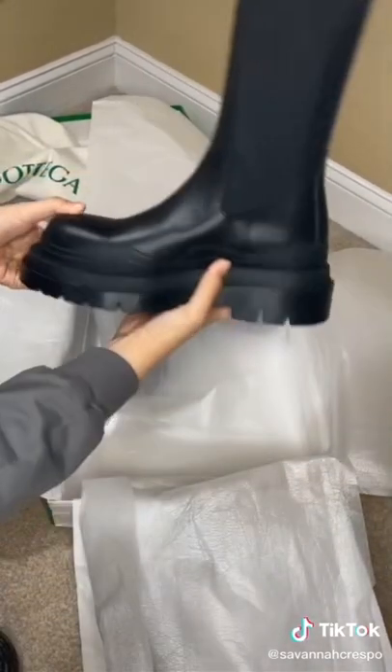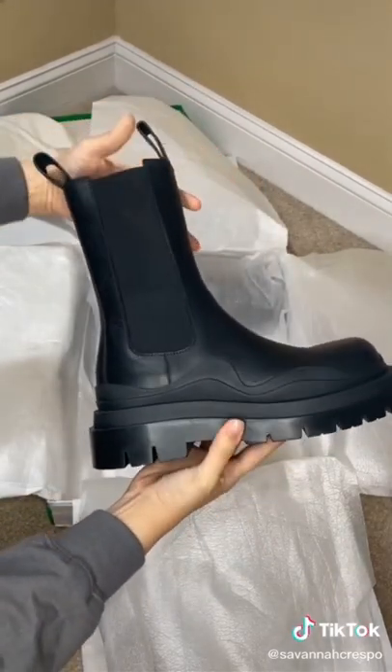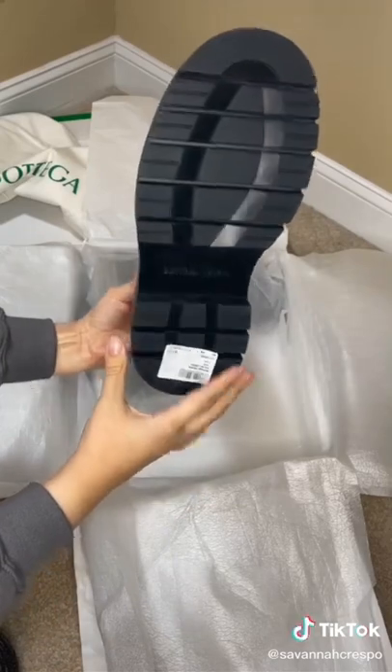And here they are. They're much more comfortable than I would initially think, and they're not as bulky as I thought.